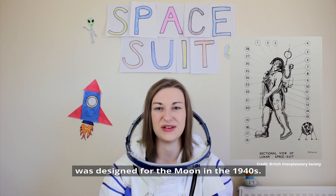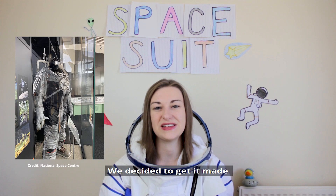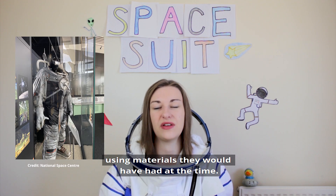The British Interplanetary Society suit was designed for the moon in the 1940s. We decided to get it made using materials they would have had at the time.